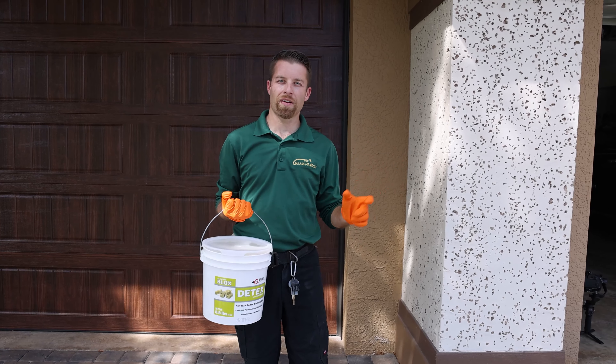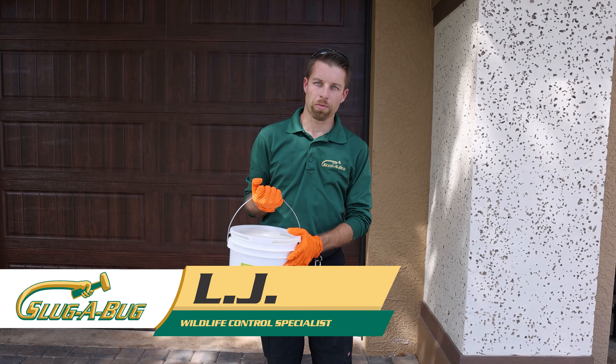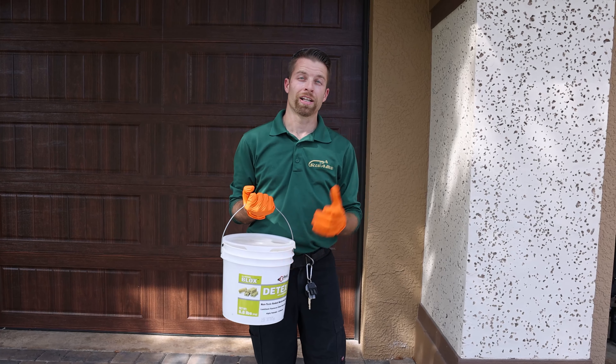We got a customer that thinks they have activity up inside their attic, so what we're going to do is introduce this bioluminescent bait that glows under a black light. Let me show you how it works.